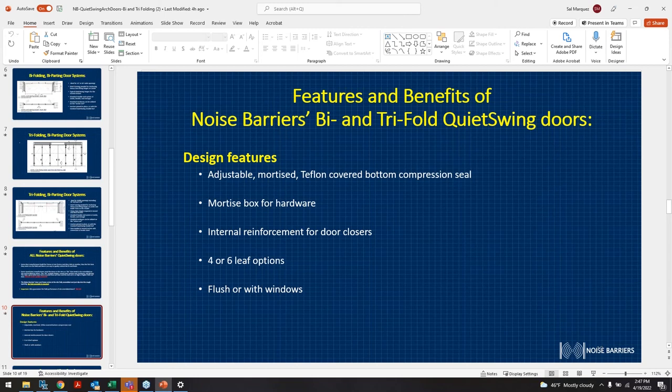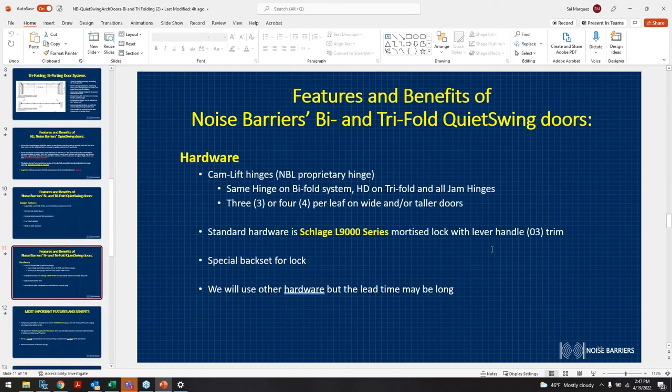These doors can also be provided flush or with windows — standard ADA windows, full-height windows, or half windows. Cane-lift hinges are still a key part of the acoustical performance even on the trifold and bifold — you still get cane-lift hinges on the door sections, three or four per leaf on wider or taller configurations, just like our regular swing doors. We also offer standard and custom backsets for STC 56 and STC 60 configurations.